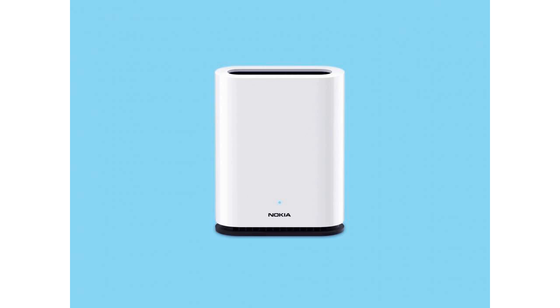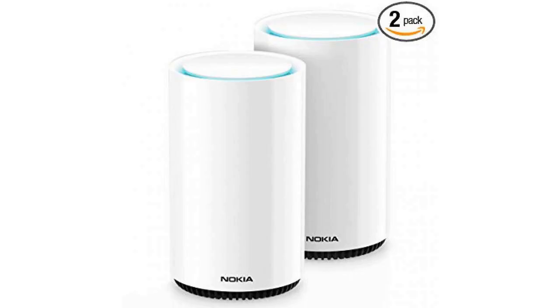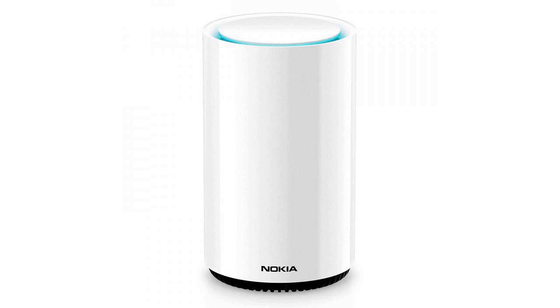Nokia, once a leading seller of cell phones, lost its allure as a consumer brand when it faltered in the early years of smartphones. But Nokia still makes and sells networking equipment to businesses, and it's been using some of that technology to try to forge a pathway back into our lives.